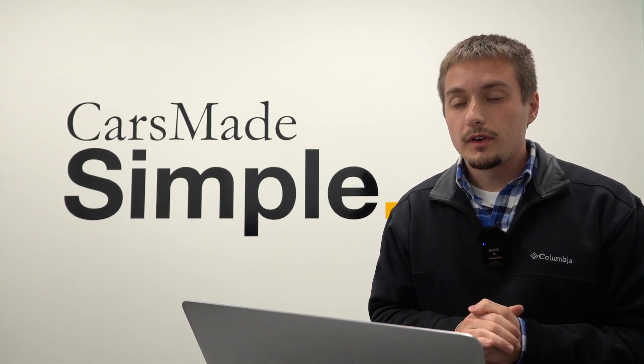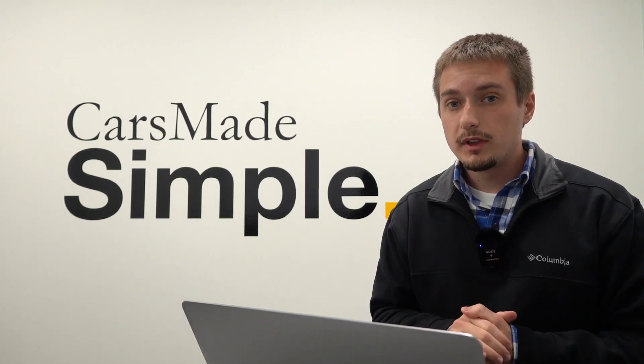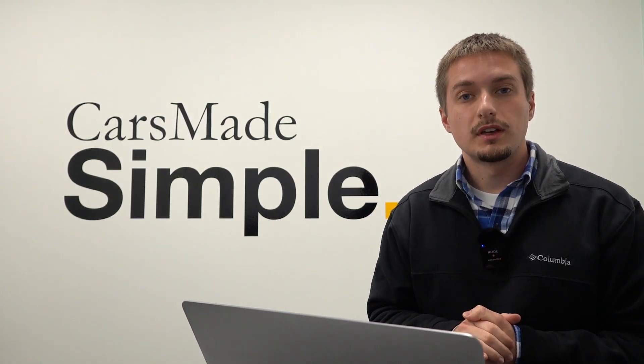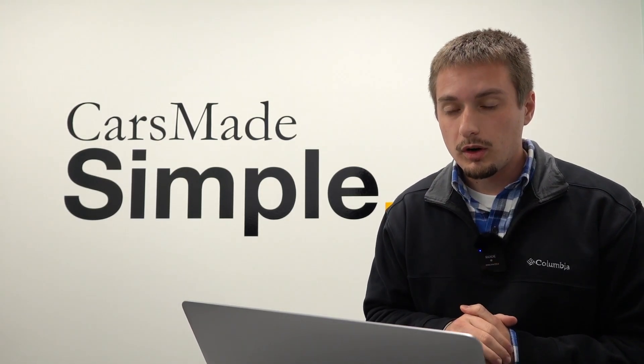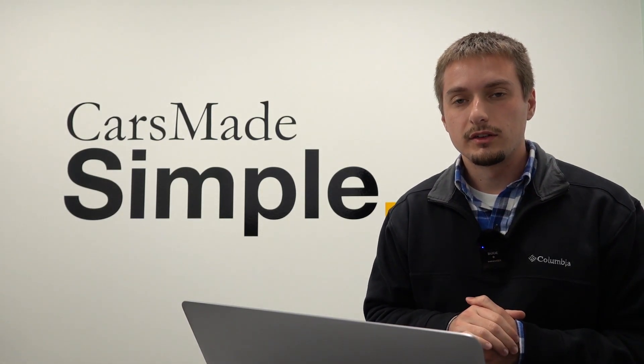The Cadillac Lyric now qualifies for the upper $80,000 price threshold, which allows for most of the available trims to qualify for the $7,500 federal EV tax credit. However, not all of them do qualify — we'll go over that here and later in this video.